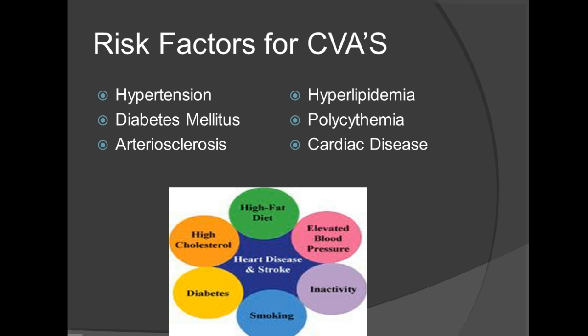Some of the risk factors for CVAs are hypertension, diabetes, arteriosclerosis, hyperlipidemia, polycythemia, and cardiac disease. As we look at the diagram provided, you will see some lifestyle risk factors which can also greatly enhance the possibility of a CVA. High fat diet, elevated blood pressure, inactivity, smoking, diabetes, and high cholesterol can all lead to heart disease and ultimately lead to a stroke.